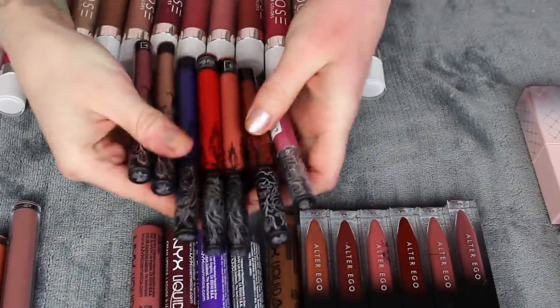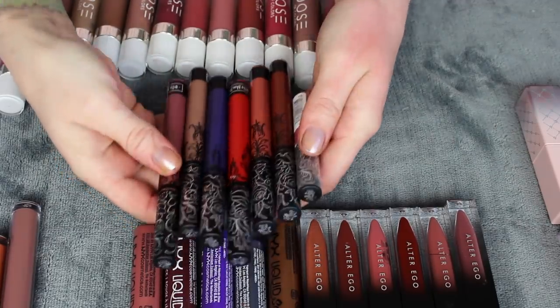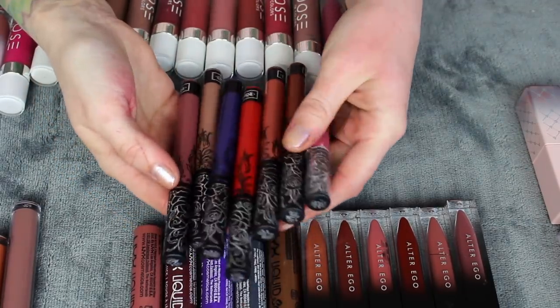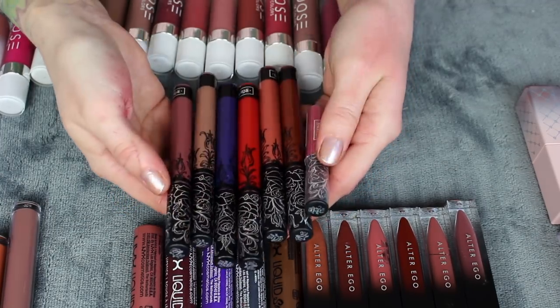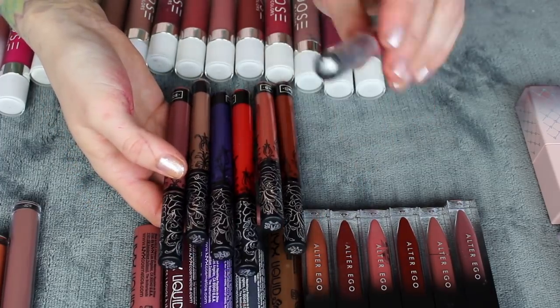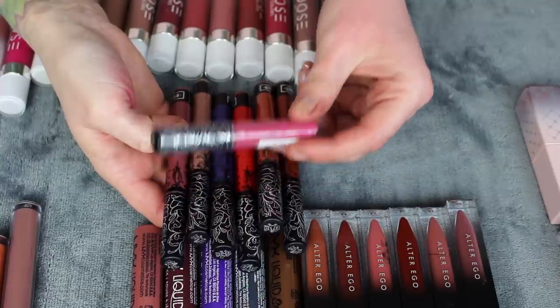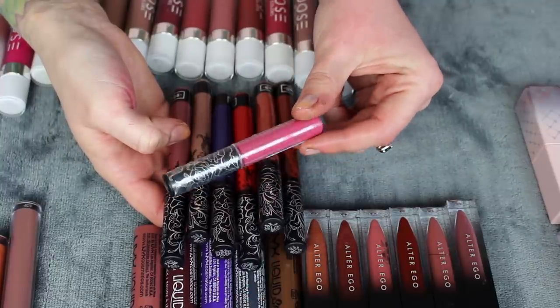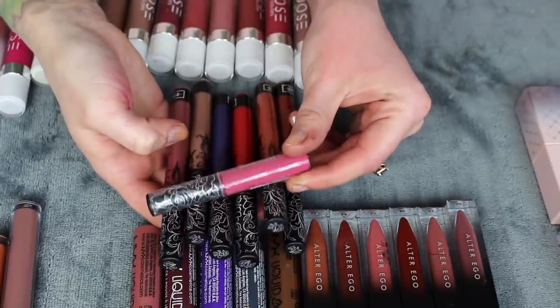Let's go over these KVD Vegan Beauty ones — these just got sent to me a couple months ago. I used to collect a lot of these back in the day, but then stopped because of the owner. Now that that previous owner is no longer part of the company, I got added to the PR list. I'm going to pass this one along called Mother — I actually used to love this color, but considering I haven't opened this mini one yet and it's just not my favorite shade of pink anymore, I'll pass it.